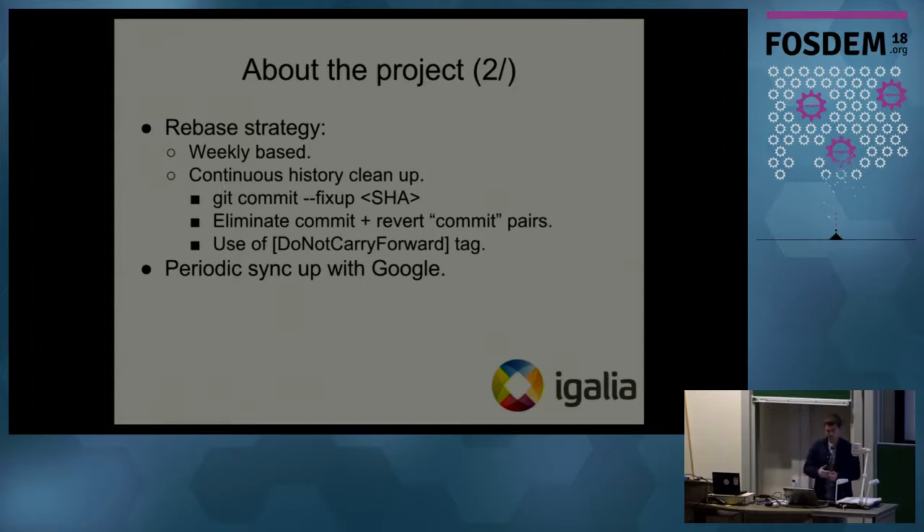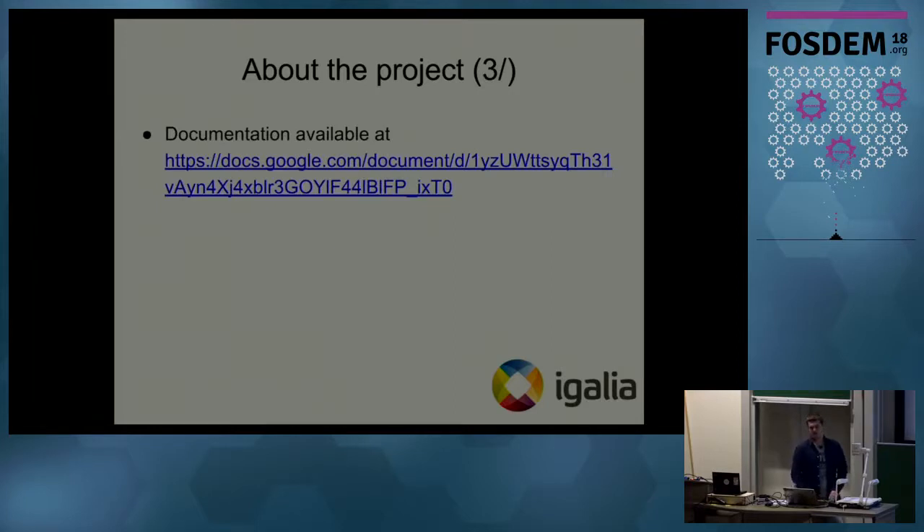We have a well-defined weekly rebasing strategy and continuously clean our GitHub history. For example, when we implement a new feature and need a change, we commit a fixup, and whenever we do rebasing we squash all the fixups so the history stays clean. When we upstream patches to upstream repositories, we add 'do not carry forward' flags so that the next week when we rebase, we don't re-add commits that may have changed upstream. We also do periodic sync-ups with Google to comply with their plans. Documentation is available in Google Docs and the presentation is on the forum website.